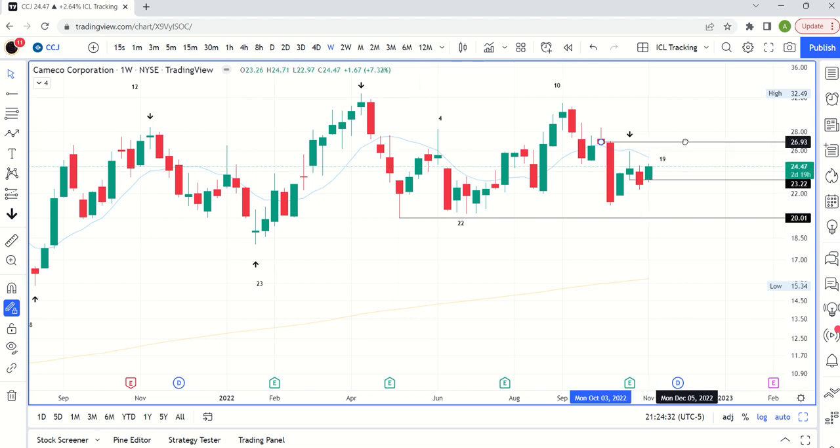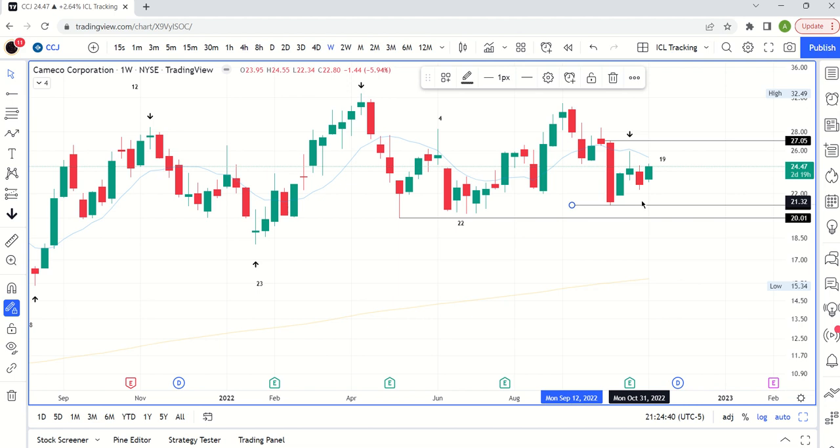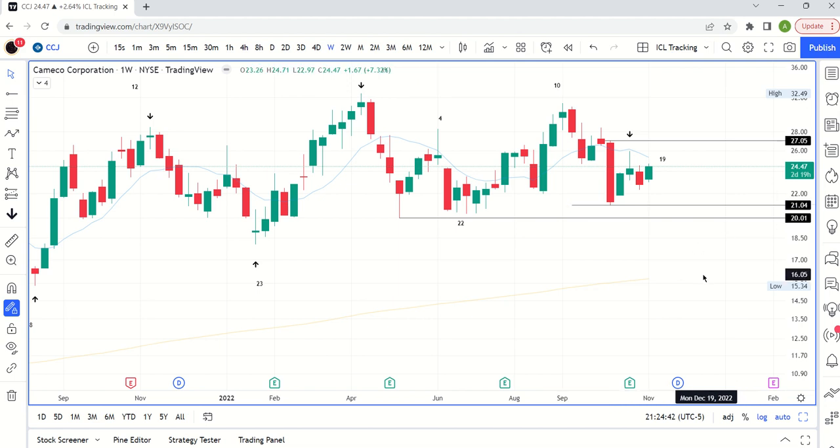We're just living in between $21 and $27, which is obviously a massive range for a $24 stock to have a $6 range. That's not super helpful in terms of risk-reward, so that's a little tough here.